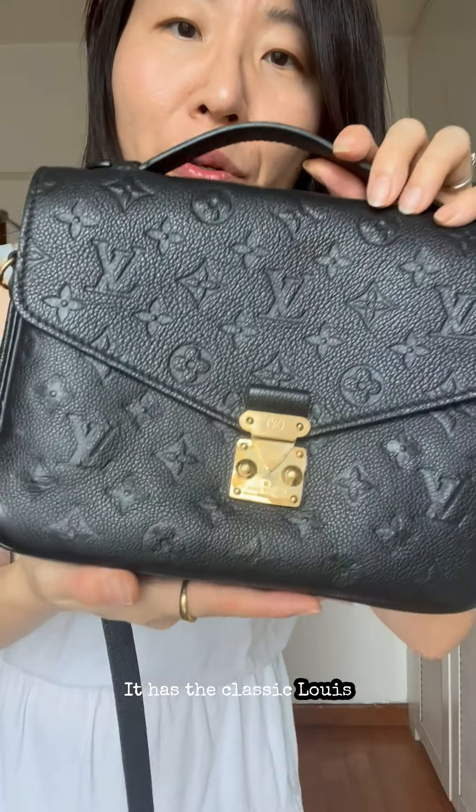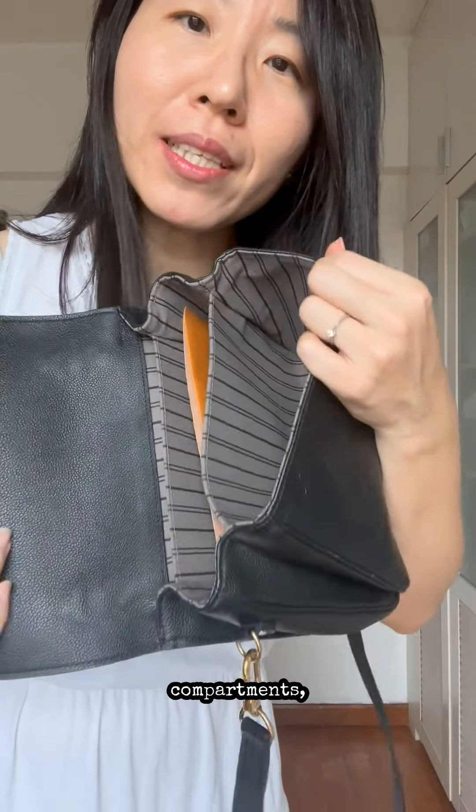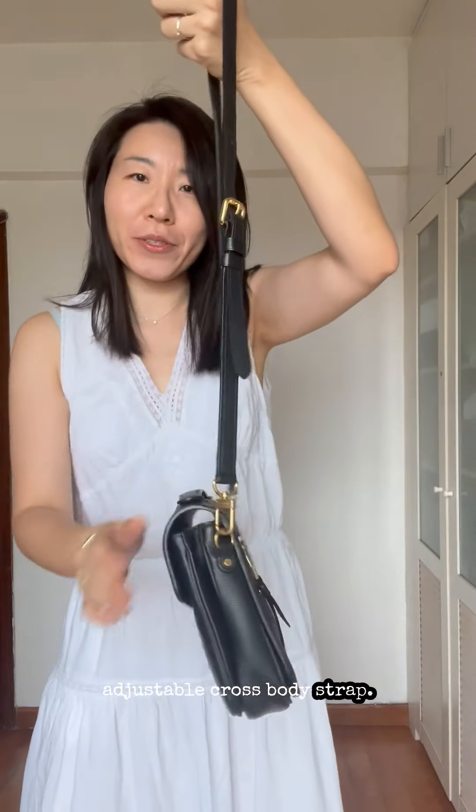It has the classic Louis Vuitton monogram, a front flap, three compartments, is lined with canvas, and comes with an adjustable crossbody strap. When we put these two bags side by side, they can look quite different because of the difference in leather.